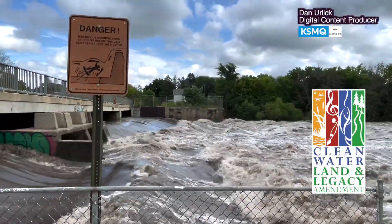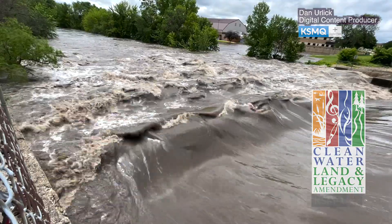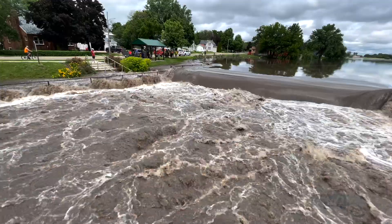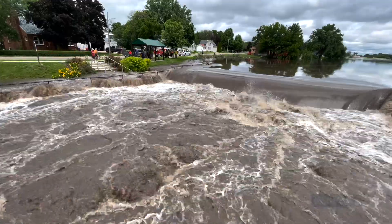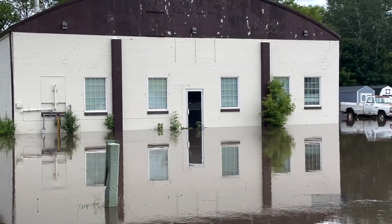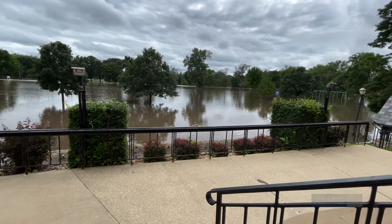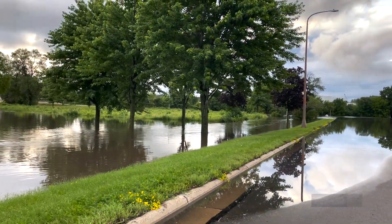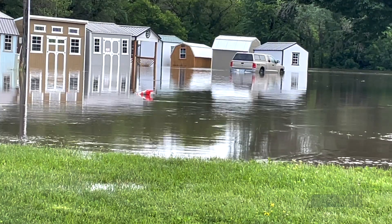I'm Dan Ehrlich for KSMQ+, and today we're in Austin talking about the recent June floods. Following a series of persistent rainstorms inundating the area throughout the week, on Saturday, June 22, Austin residents awoke to the familiar but most unwelcome sights and sounds and smells of the Cedar River, as well as Dobbins and Turtle Creeks breaching their banks and flowing into the city.